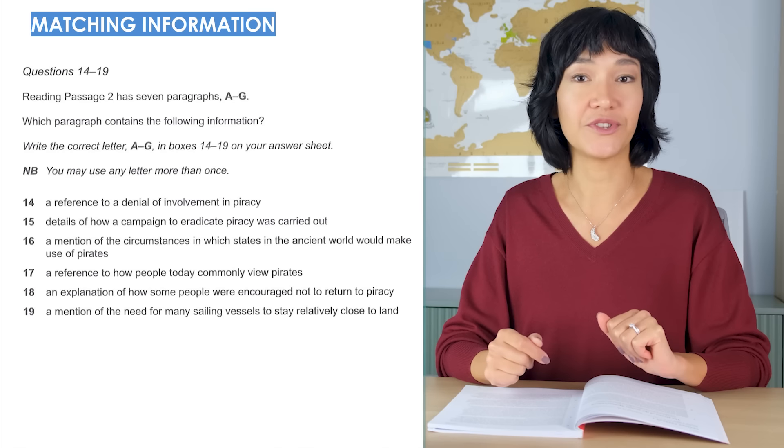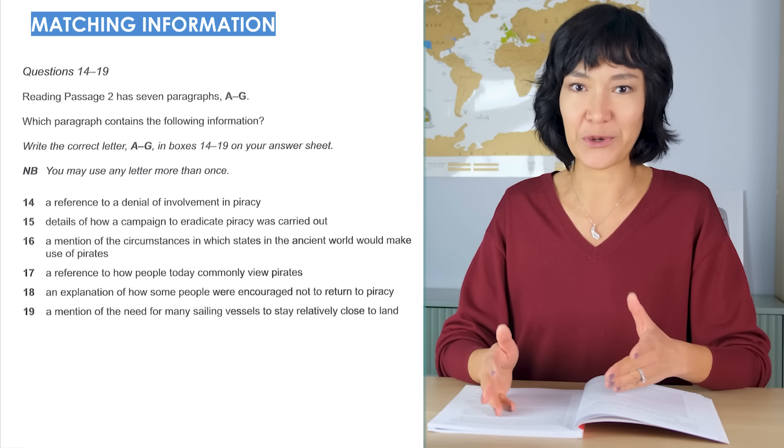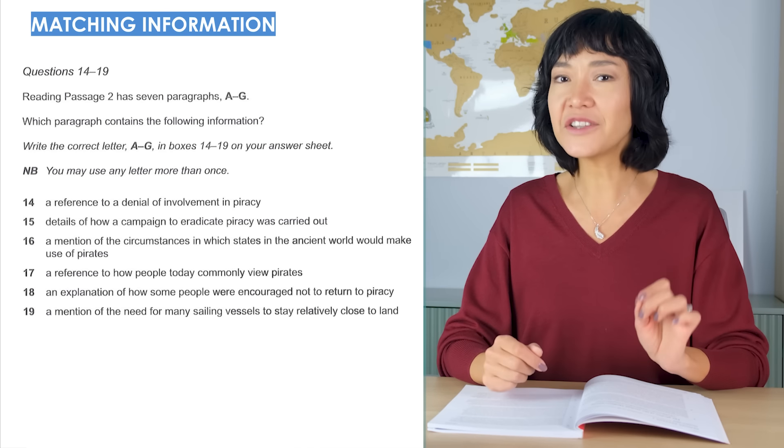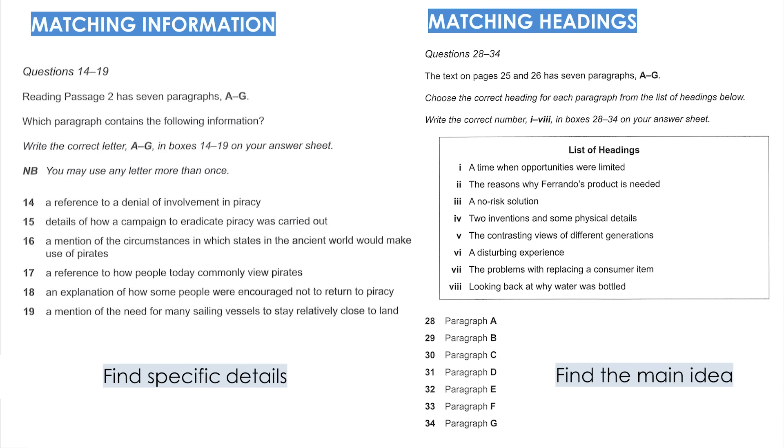One thing that surprised me: matching headings used to be super common and is the most difficult question type, but today its little sister — matching information — seems to be used much more. So that's a great place to start, followed by True/False/Not Given, Yes/No/Not Given, multiple choice, and matching features. Matching information: every test in the latest set of official practice tests included this type of task. The instructions read: 'Which section contains the following information?' with a set of statements below.